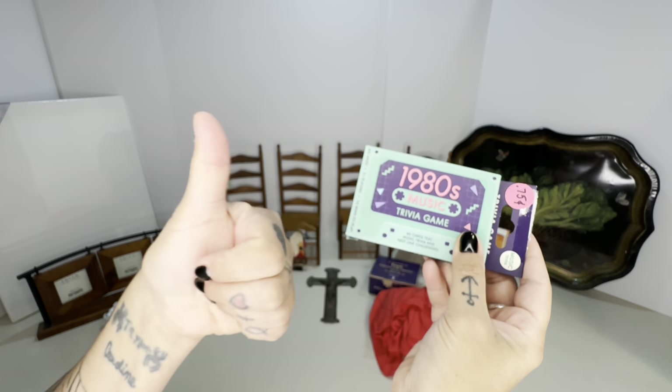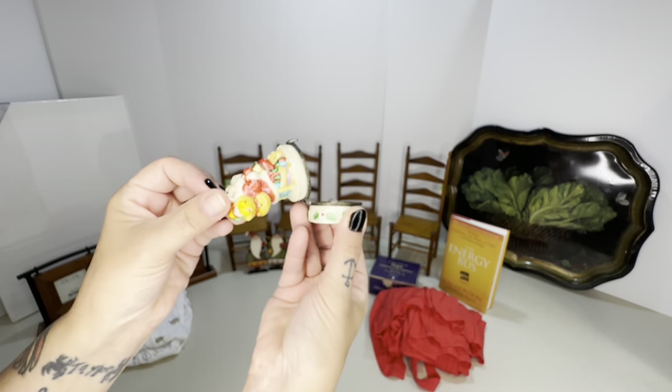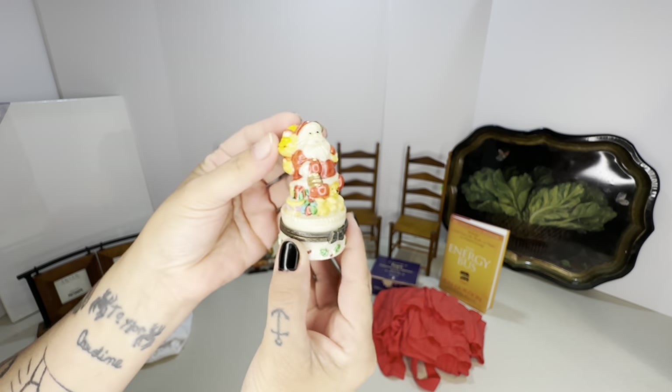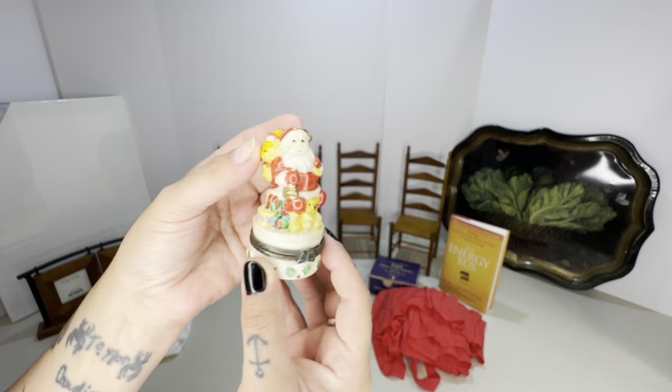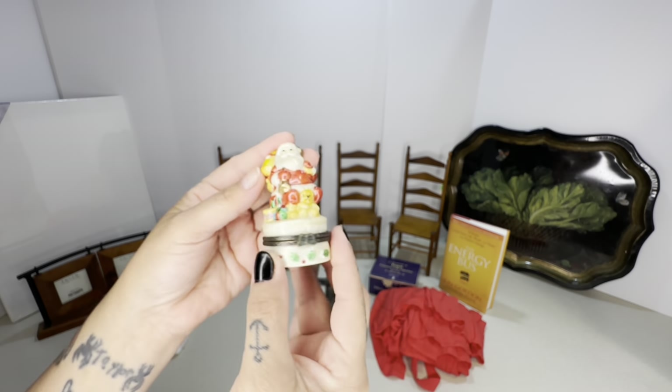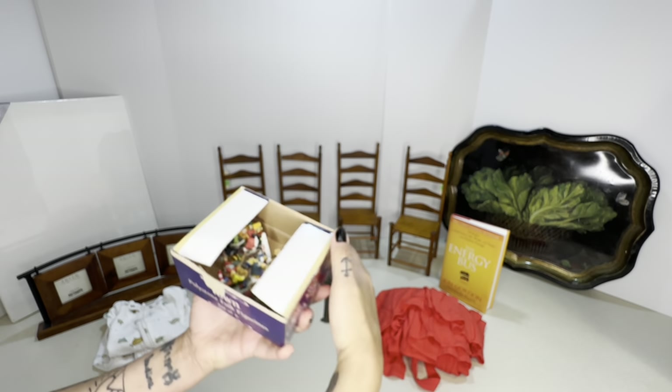Next is a trivia game for my live streams — I paid 75 cents, great score for game nights. Every yard sale season I find new Christmas decor, and that's really the best place to find it because people just get rid of it without caring.